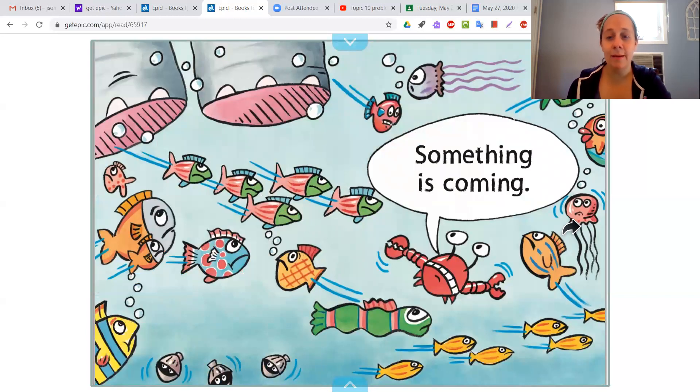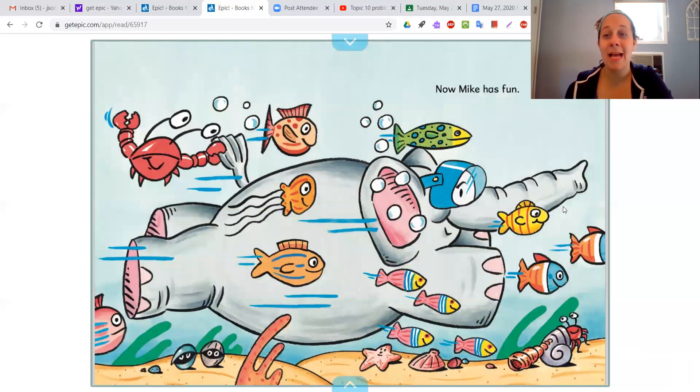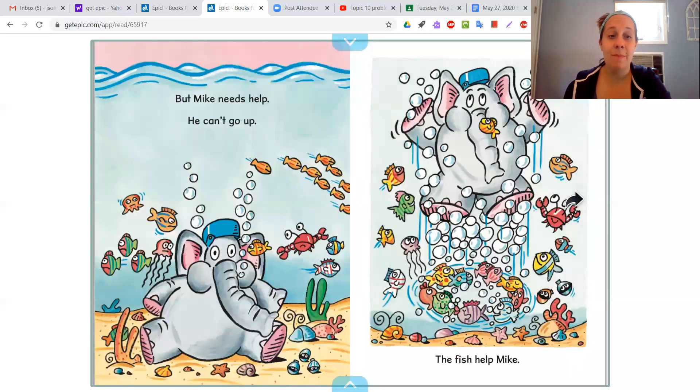Something is coming. Did the crabs talk? No — that's also fiction. Oh, I love this page. Look — here the elephant falls on the shark. Pat is safe. He rescued Pat! Do elephants walk under the ocean with goggles? I didn't see any elephants in the swim book about fish in the ocean. Now Mike has fun. Do you think elephants swim like that in the ocean? I don't think they swim like that in the ocean with the other fish. But Mike needs help — he can't go up. That makes sense, but I didn't see anything in my nonfiction book like that.